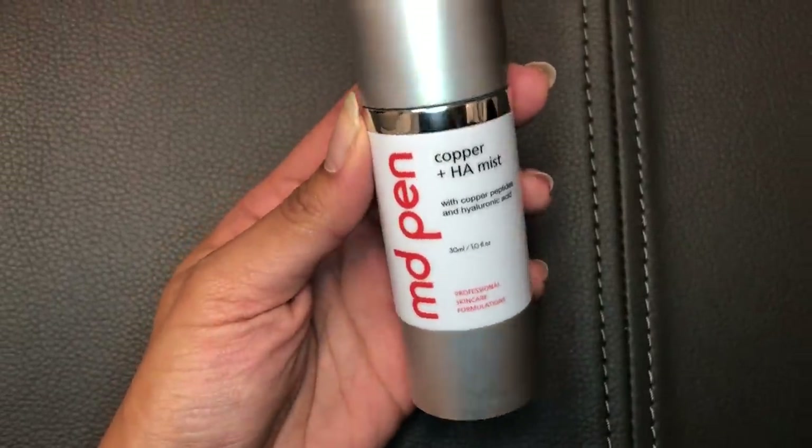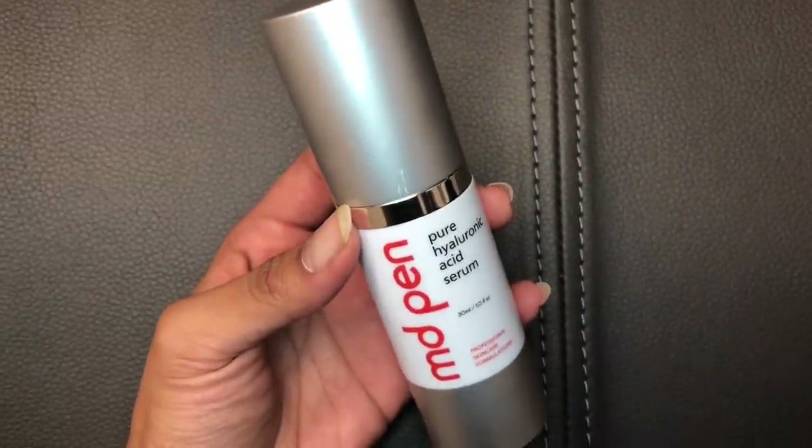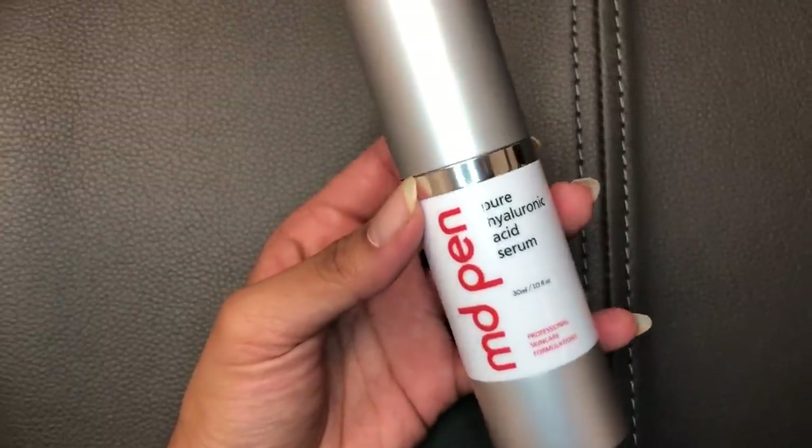Next we spray on a copper mist and then apply some hyaluronic acid serum to the face, and then we start the micro needling.